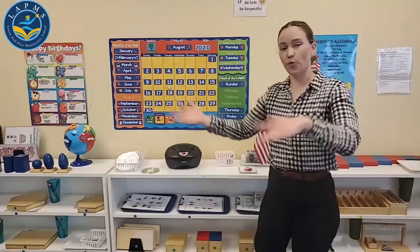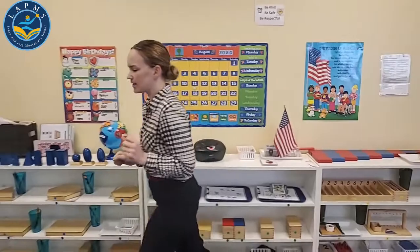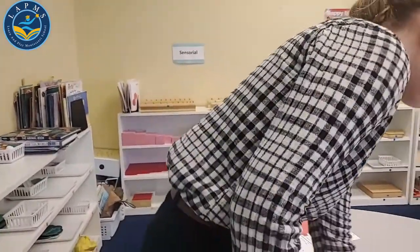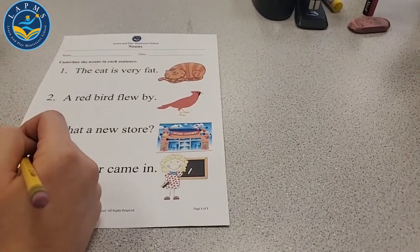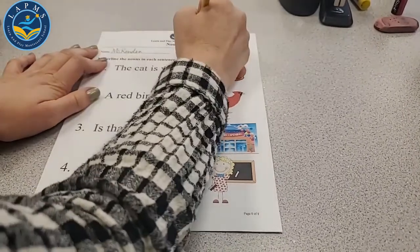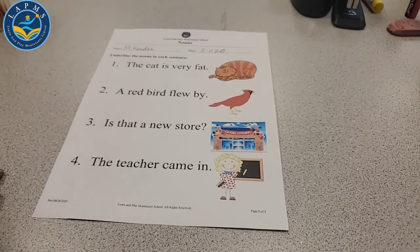Before we jump into our worksheets, we are going to be doing some drawing today and some erasing. So we need to make sure we have an extra piece of paper, pencil, and eraser. Let's take a look at our first language worksheet today. It's got a big cap on the front. First thing we're going to do — write my name, write the date, and read the directions.